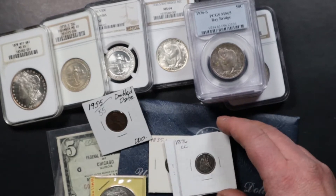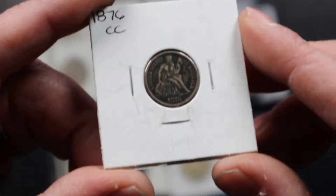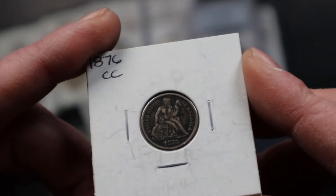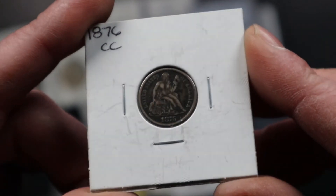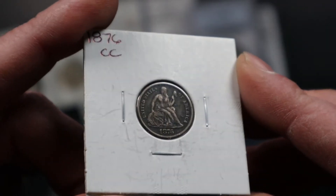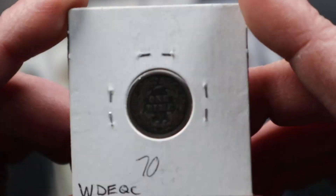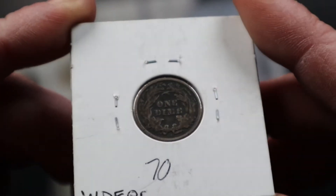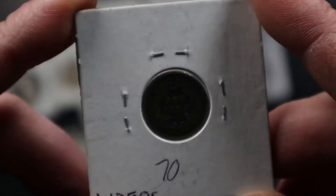The first coin to take a look at is an 1876 CC Seated Dime. As you can see it's very nice original color, which I like, nice detail, and then the reverse is very nice also as you can see.